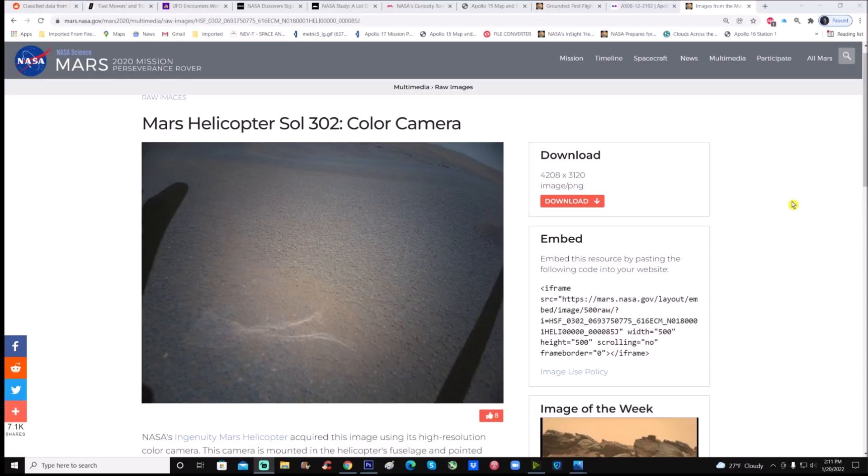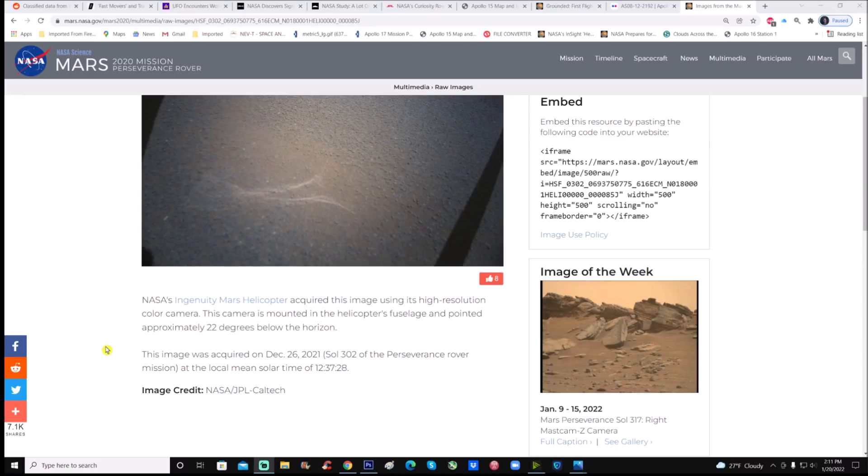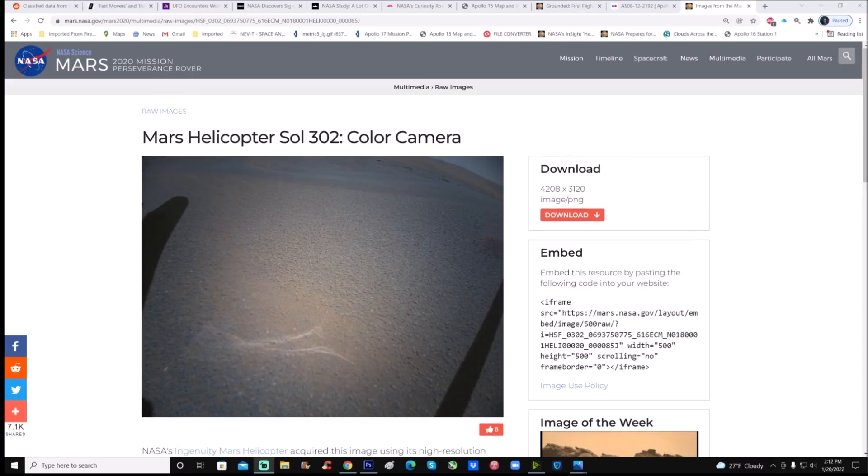Here it is — Mars helicopter Sol 302 color camera. The description says NASA's Ingenuity Mars helicopter acquired this image using its high-resolution color camera, mounted in the helicopter's fuselage and pointed approximately 22 degrees below the horizon. This image was acquired on December 26, 2021, Sol 302 of the Perseverance rover mission, at a local mean solar time of 12:37 p.m. Image credit goes to NASA JPL and Caltech. The photo is 4208 by 3120 and downloads as a PNG.